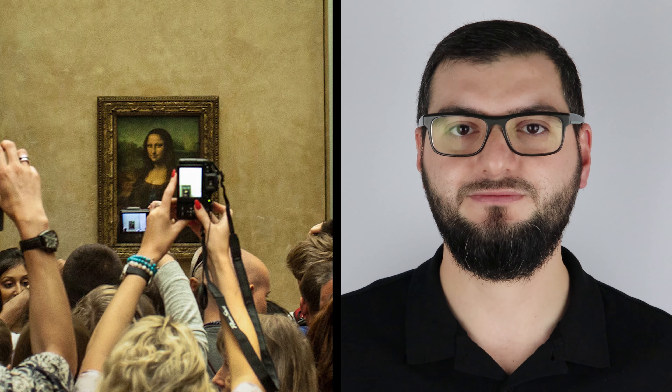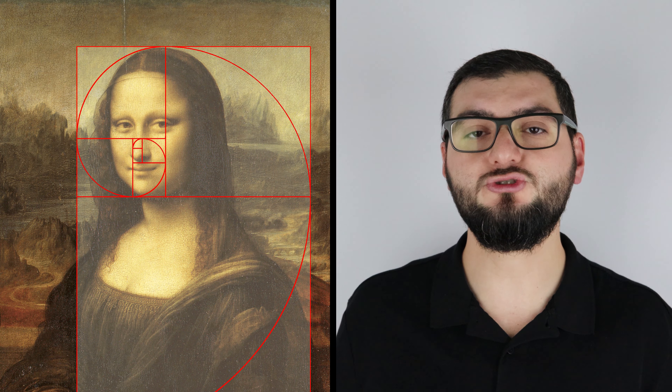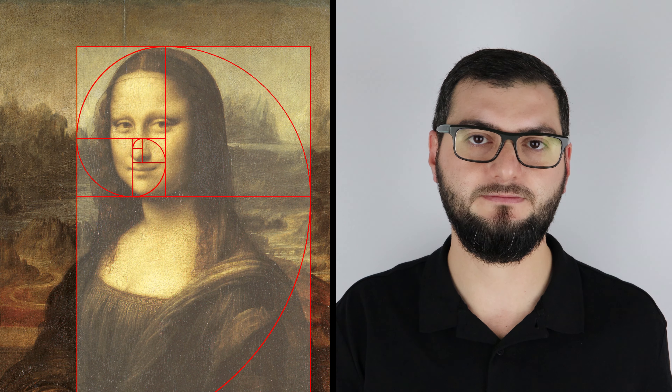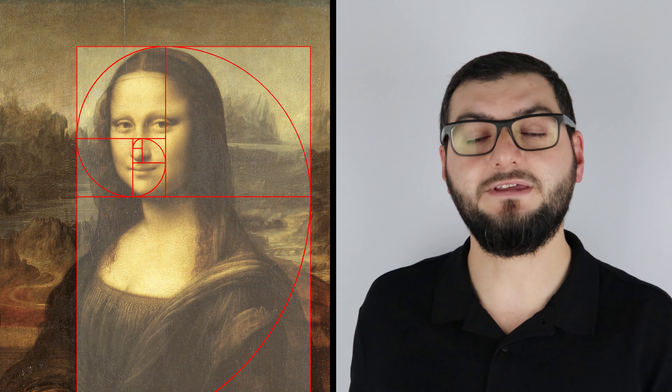Günümüzde Fransa'nın Paris şehrindeki Louvre Müzesi'nde sergilenen bu tabloyu her yıl yaklaşık 6 milyon insan ziyaret ediyor. 500 yıllık tarihi olan bu tablo içerisinde birçok gizem ve şifre barındırıyor. Acaba tüm bu gizemler sizce bu tabloyu bu denli meşhur kılıyor olabilir mi? O zaman bir detaylarına bakalım.